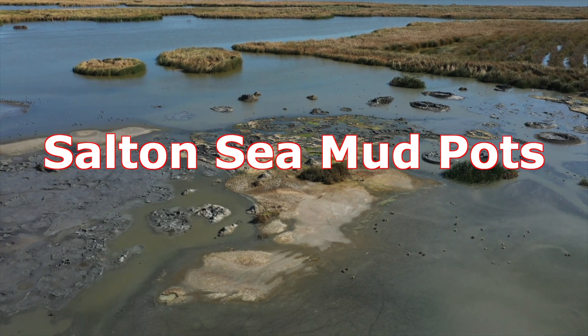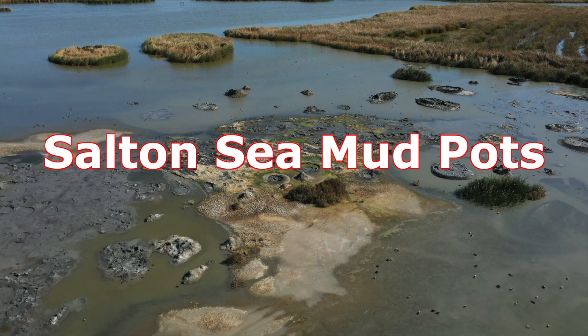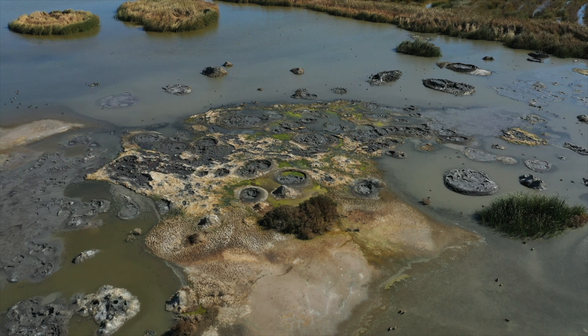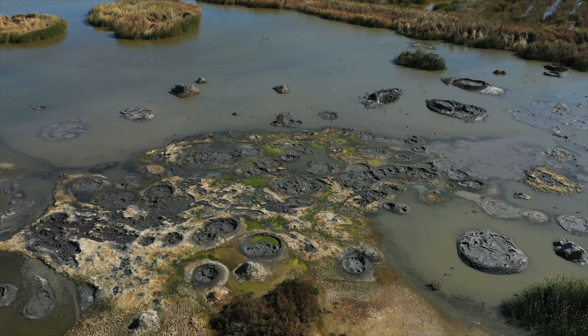Welcome to the Salton Basin, where the earth bubbles with prehistoric secrets and future promise. In the shadow of the Salton Sea, nature crafts one of its most peculiar spectacles: the mud pots.